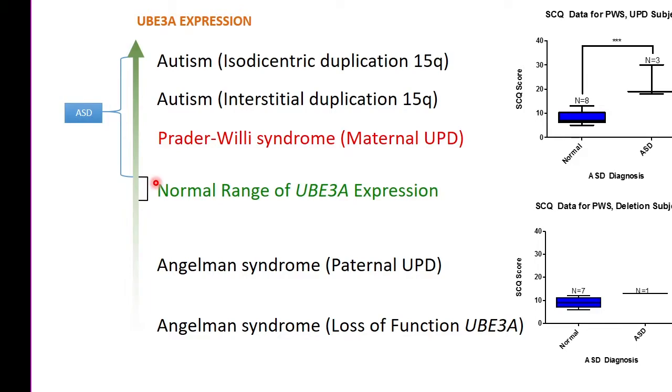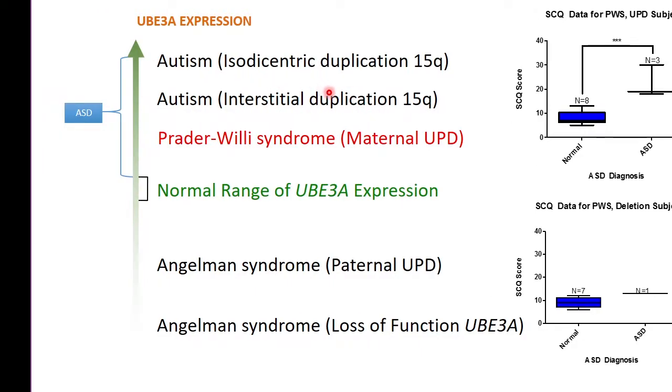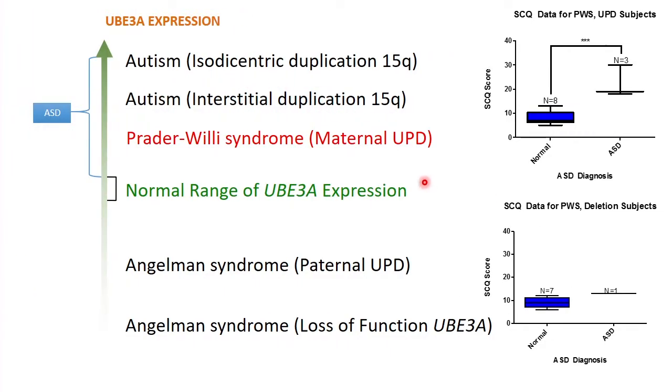Focusing on the uniparental disomy kids — you guys probably know what that is because the families here are very informed. Essentially, there's a gene we work on in my lab called UBE3A. There's another syndrome you're surely familiar with called Angelman syndrome, which is loss of UBE3A. As we go up into the Prader-Willi maternal UPD cases, there are increased levels of UBE3A, and then there's even more in the duplication kids.